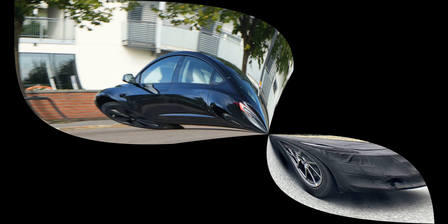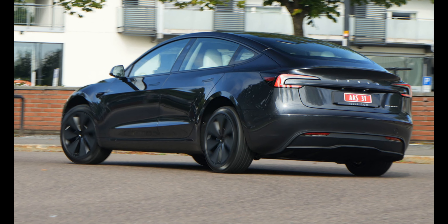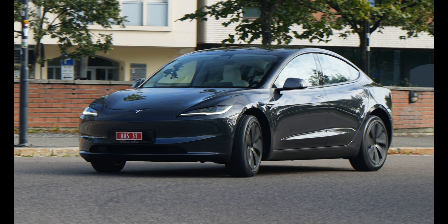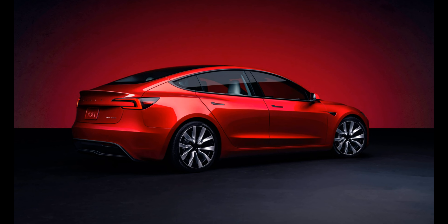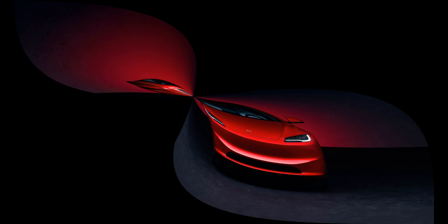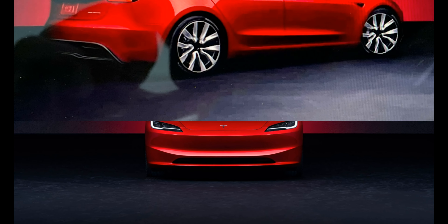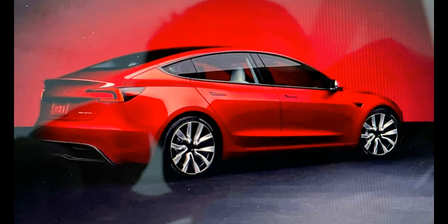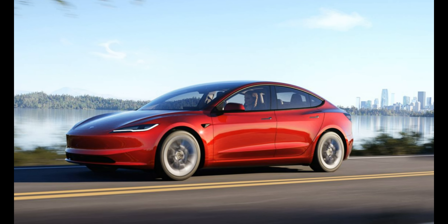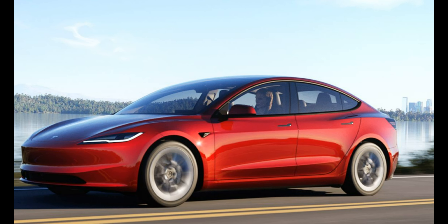To ensure consumers never have to worry about running out of juice, even the base rear-wheel-drive Model 3 is highly practical, boasting a range of 272 miles. The Model 3 Long Range AWD offers an EPA-estimated 333 miles of range per charge, while the Model 3 Performance offers an EPA-rated driving range of 315 miles per charge. As for charging speed, the Model 3 can add up to 147 miles in just 15 minutes when hooked up to Tesla's Supercharger.